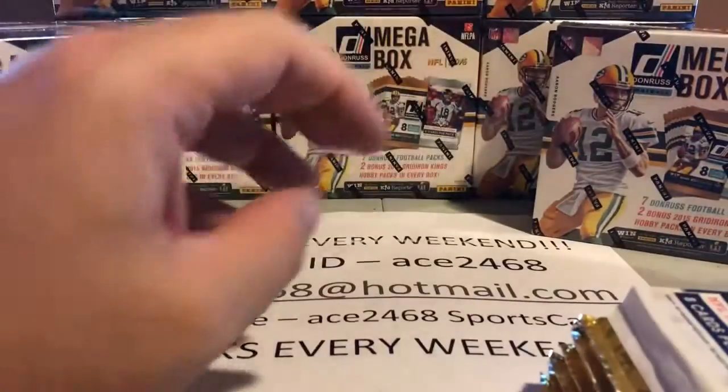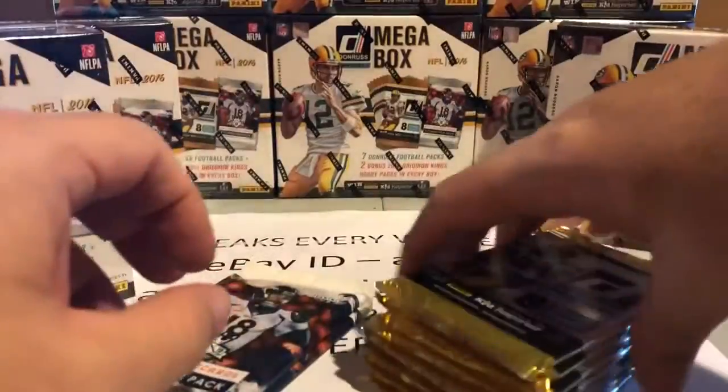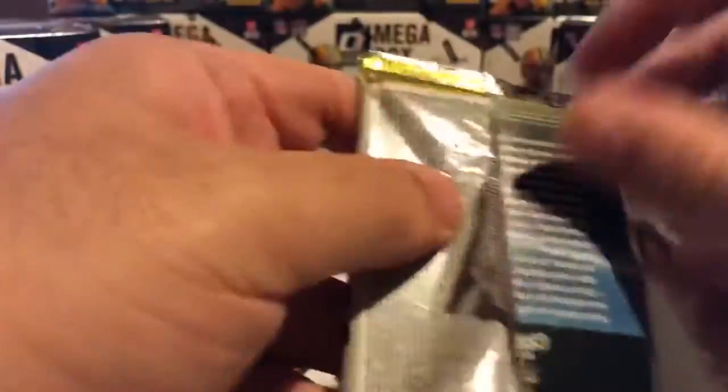Nine times ten is 90 packs. I'll show you each box to make sure I'm not leaving any packs in there accidentally. Let's go into the first pack.